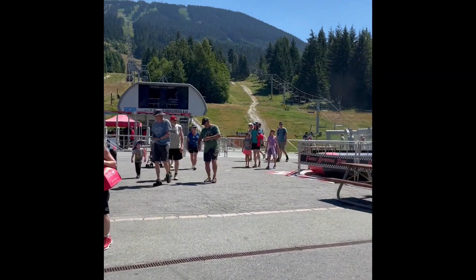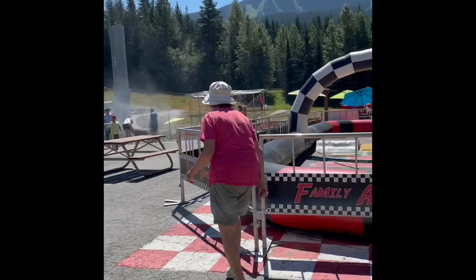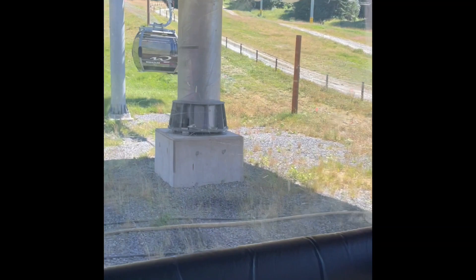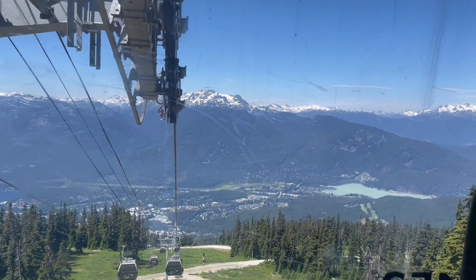After landing in the village, the first thing we did was the world-famous gondola ride — how can we miss that! We took our gondola ride from the upper village. The village is divided into three parts: upper village, village north, and village central. Our hotel was in the upper village, so we started our gondola ride from there. This gondola connects the upper village to Blackcomb Mountain.